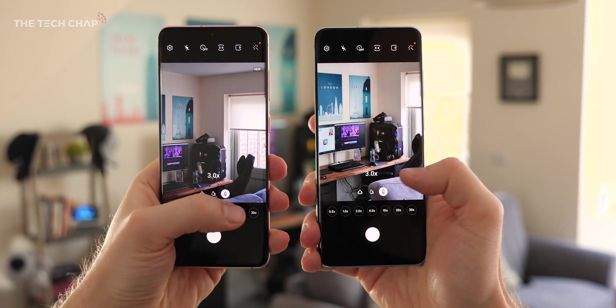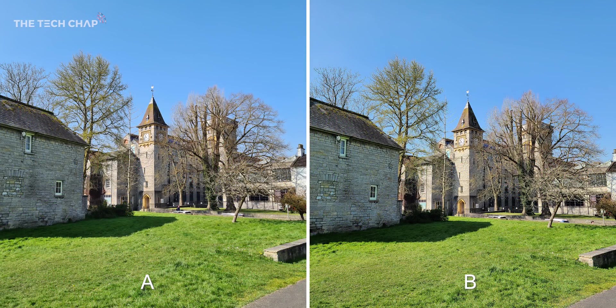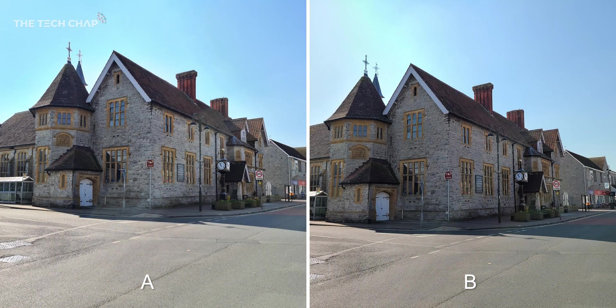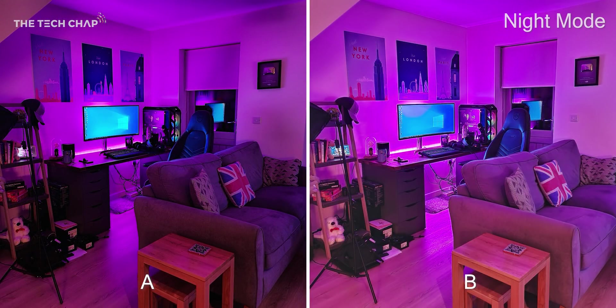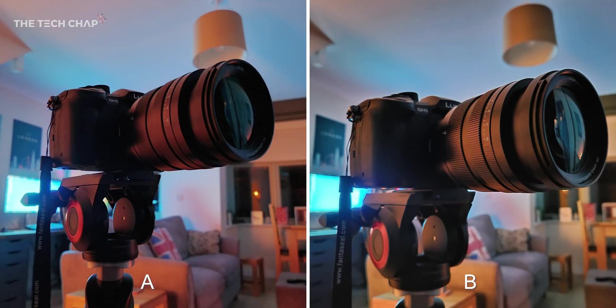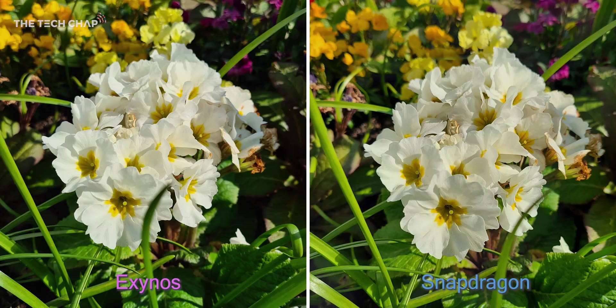Two wins for the Snapdragon so far, but for the third and final test I want to compare the cameras and see if there's any real difference in photo quality. Using my once-a-day lockdown exercise walk, I took a bunch of pictures side-by-side. We've got camera A and camera B — I'll reveal which is which at the end, but I want you to look closely and see which one you think takes better photos, then vote in the poll. Camera A is the Exynos and B is the Snapdragon. None of these photos have been edited or changed in any way — they're all fresh out of the phones.